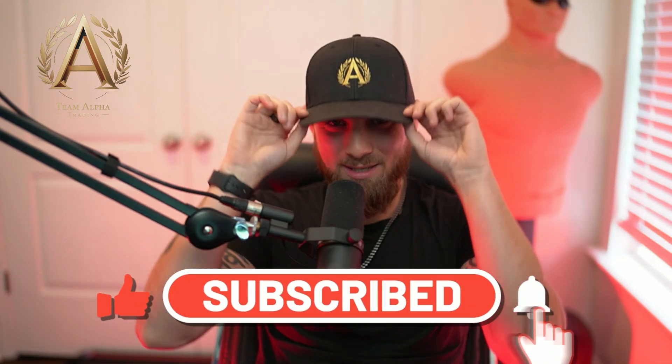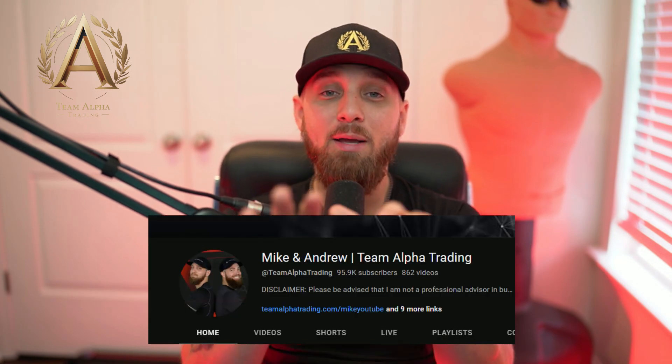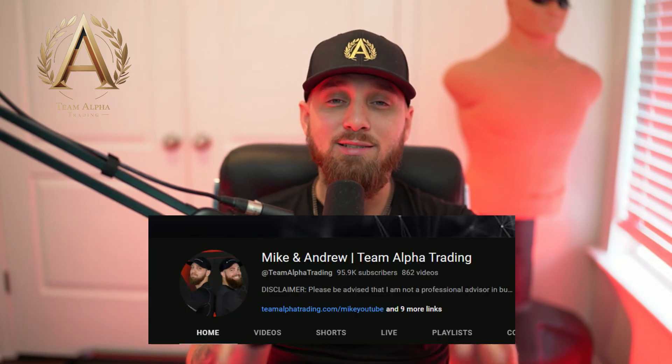Welcome back to the channel investors, and no, this is not Brendan. What's up guys, if you don't know me, my name is Andrew. I run Team Alpha Trading with Brendan, and I'm going to be hopping on this channel more often to help deliver money-making opportunities. So if you're a hard-working man or woman, you're tired of being overworked and underpaid and you want to make some extra money, I'm your guy.